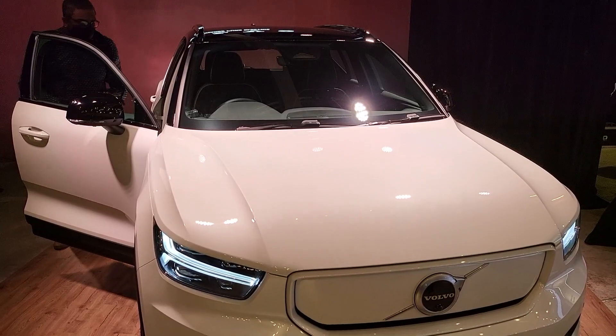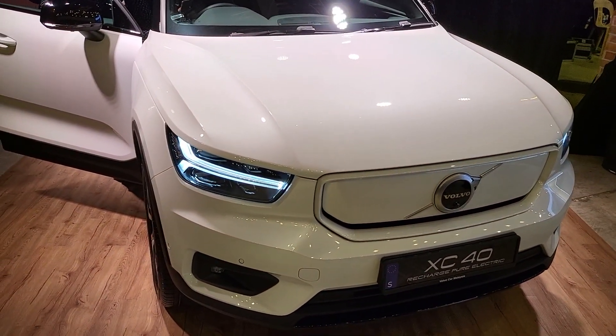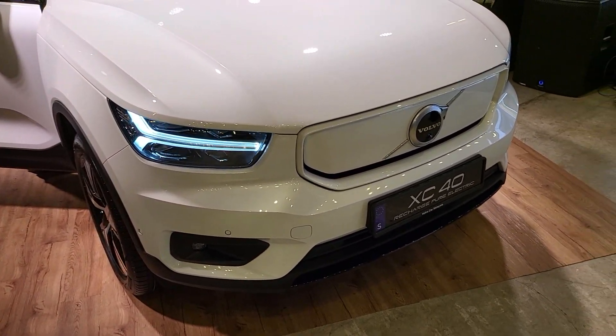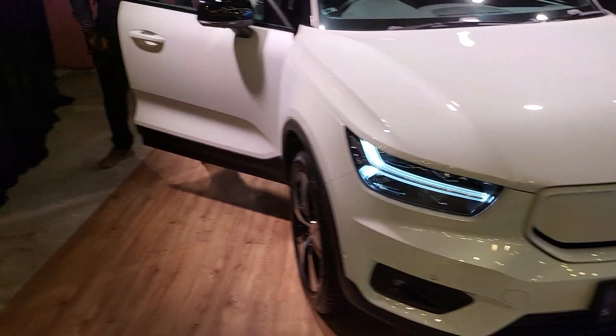I have to speak softly and strongly because there's a lot of music here, a lot of people here, and I'm behind two layers of mask. So yes guys, this is the XC40 Recharge. It is a pure EV car.